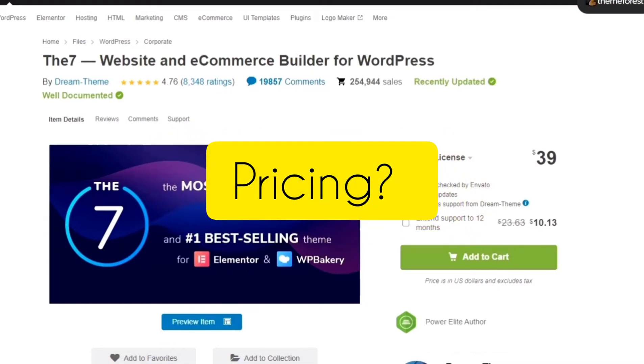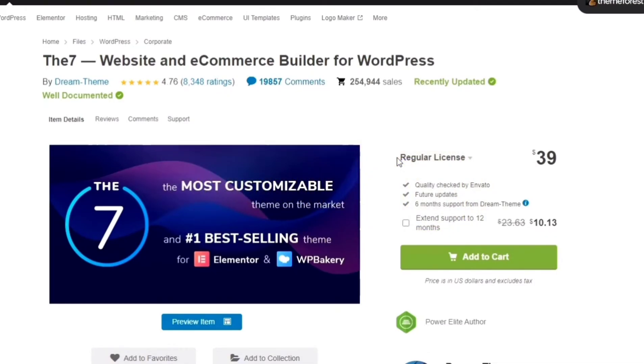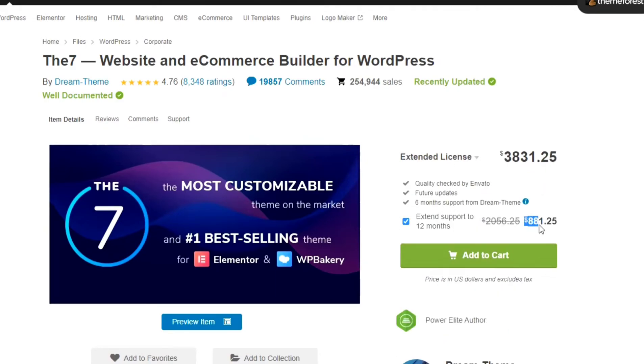Now let's talk about The 7 theme's pricing. The 7 theme has two types of licenses: number one is a regular license for $39 US dollars, and number two is an extended license for $2,950 US dollars. Both license types from Dream Theme include 6 months of free support. But if you want to extend the support from 6 months to 12 months, you have to pay an extra $10.13 US dollars for the regular license, and $881.25 US dollars for the extended license.